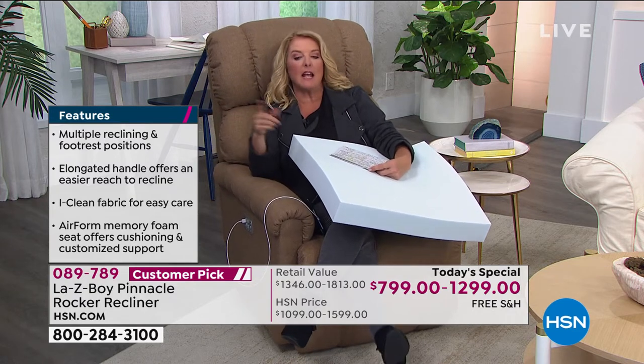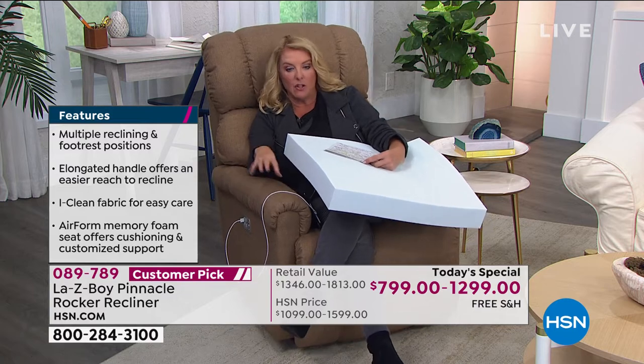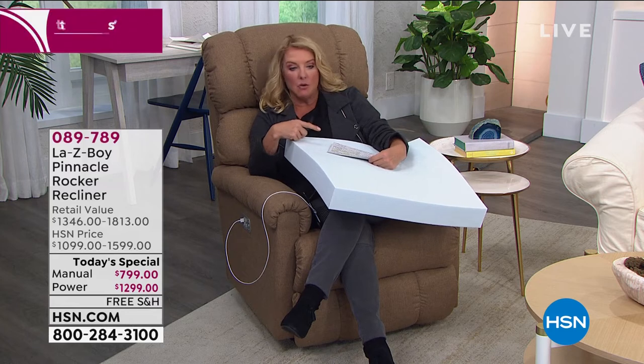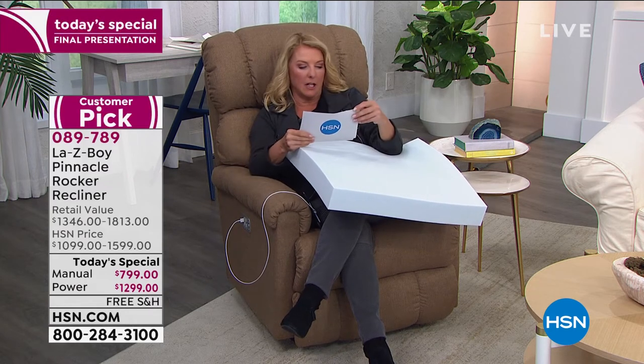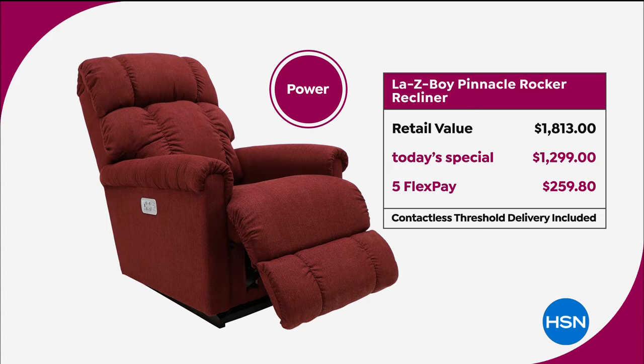And by the way, it's all the upgraded features at the price of a normal Lazy Boy — not the upgraded Lazy Boy price. If you were to get the power with all the upgraded features like we're giving you tonight, it would cost you $1,813 at the store. If you want the manual, it's going to be $1,346. Each of these are $500 off here — and remember, those high prices are for their regular Lazy Boys, not with all these extra upgraded features.